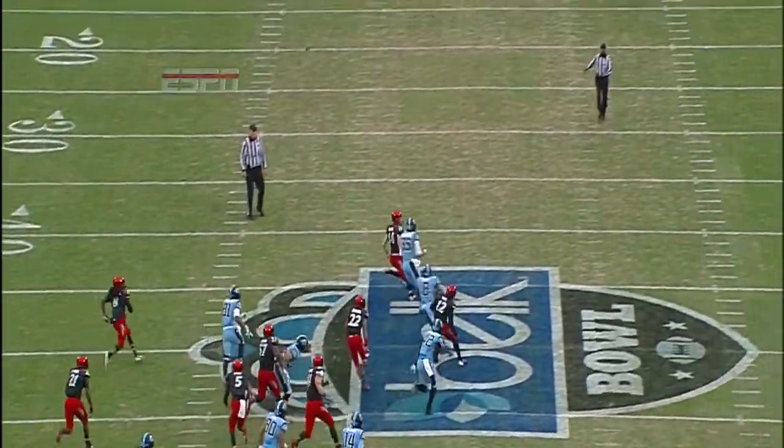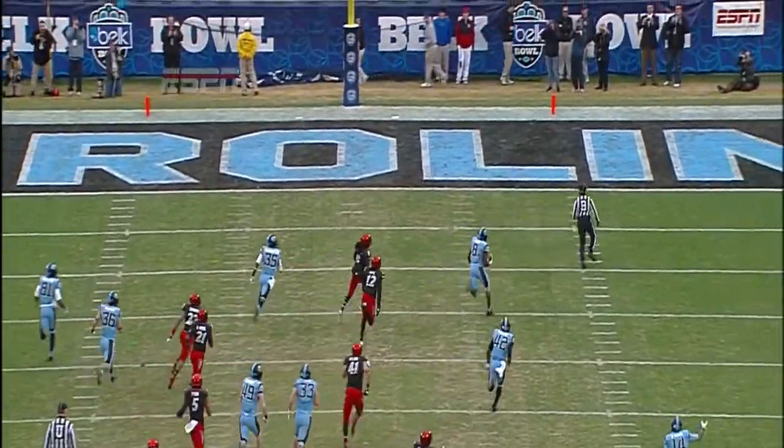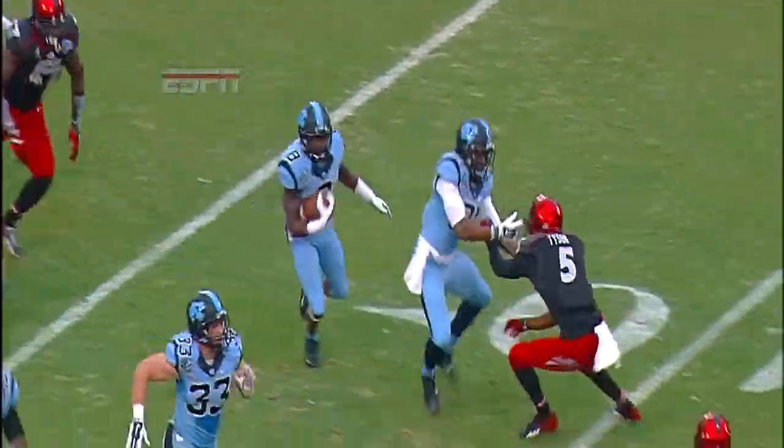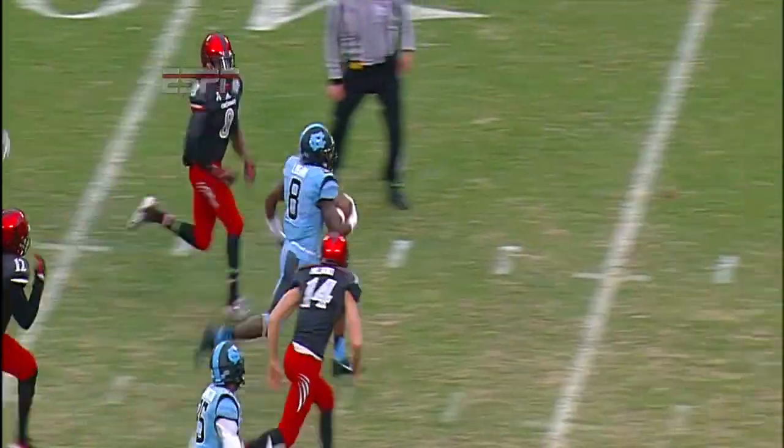Great blocking up front. They got hats on hats. I didn't see a lot of those devastating knockout blocks that you see sometimes on kick returns, but nobody came through free. And Logan continues to run tough, breaking through arm tackles. That's the second kickoff return for a touchdown for T.J. Logan this season.